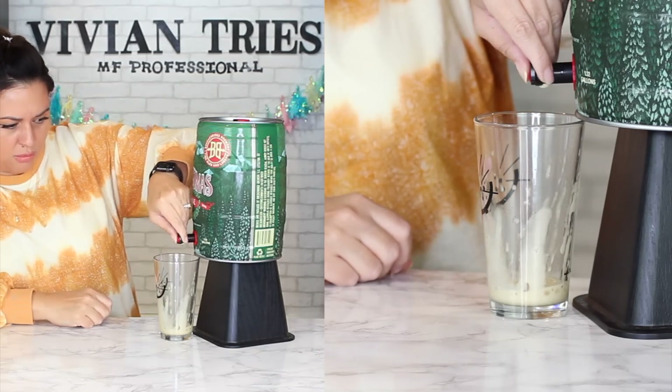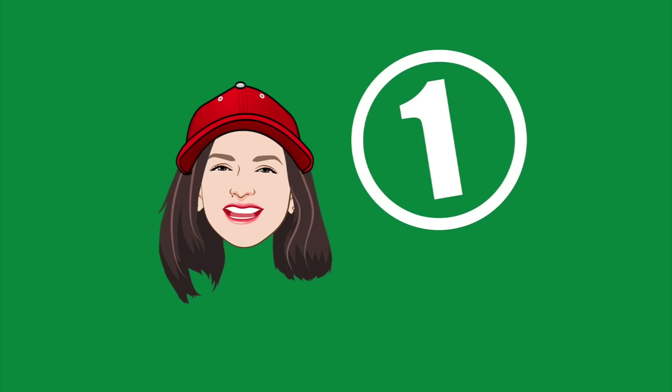Hello, you guys, and welcome back to another Vivian Tries. On this Vivian Tries, I'm showing you the best Costco Christmas gifts you can find in the store. Number one: Bloom Maker.